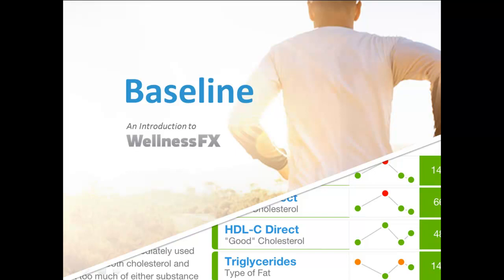Hi, this is Dr. Murdoch Kolegi, author of the Everything Guide to Preventing Heart Disease and New Healthier You. I'm also the Medical Director of WellnessFX. Today we're going to talk about Baseline, an introduction into WellnessFX.